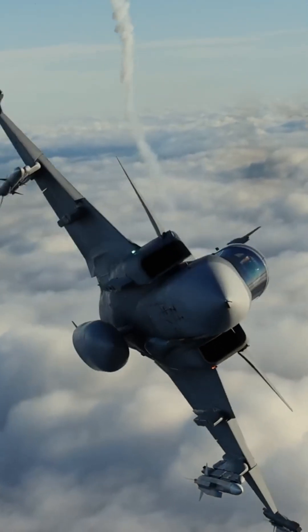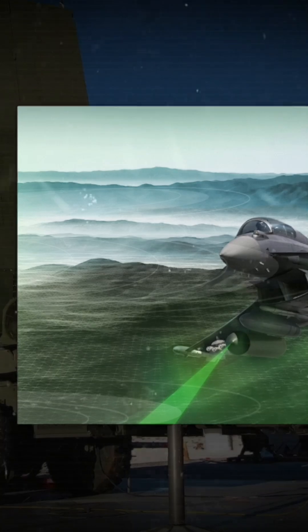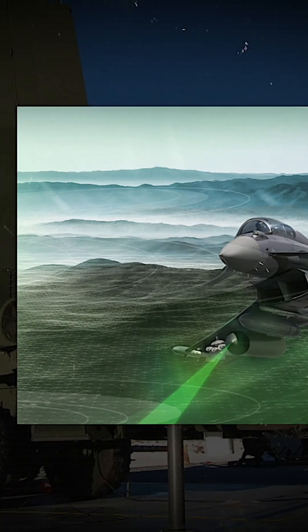Now let's talk about electronic warfare. The Gripen is equipped with the EW Arexis system, which can not only shield the aircraft from enemy radar, but also completely disable those systems. It's like a superpower that allows the jet to remain invisible, even in the most dangerous situations.